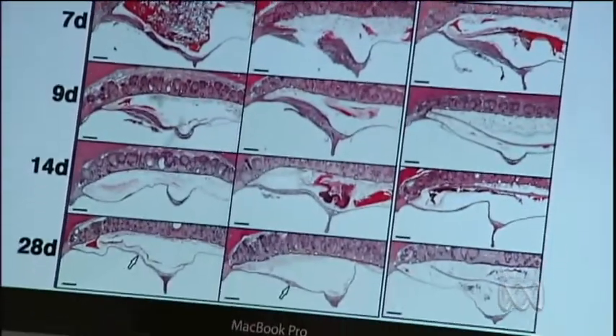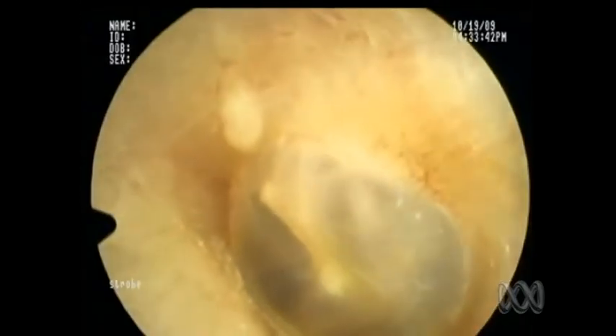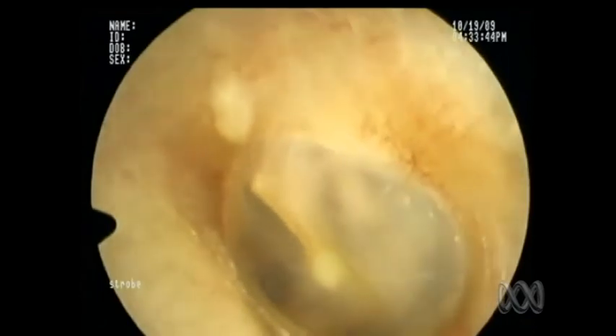The advantage is they can modify the material to suit the patient. We found out that it was really effective — the most effective of all the products, including the ones that we conventionally use. Doctors say it appears to heal quicker than current treatments, which helps to cut down the likelihood of infection entering the middle ear cavity.